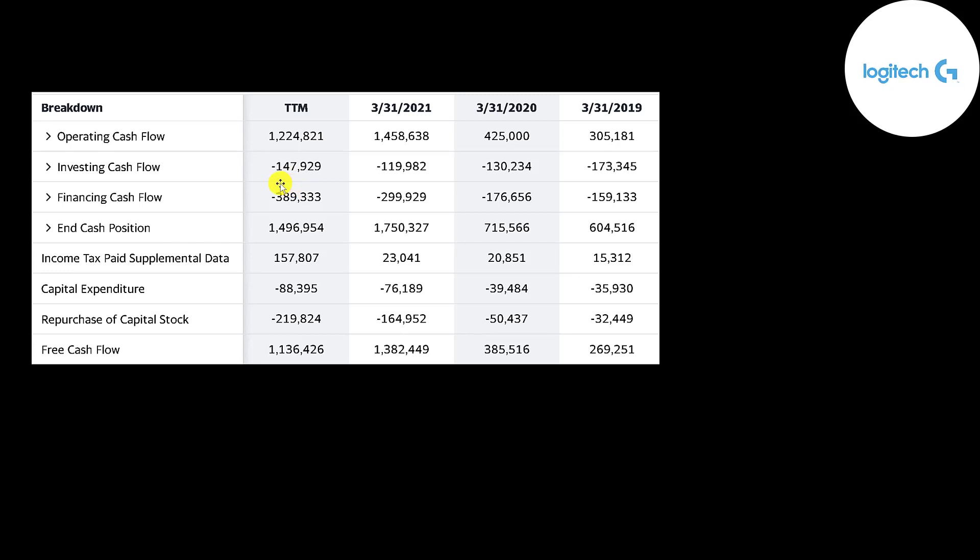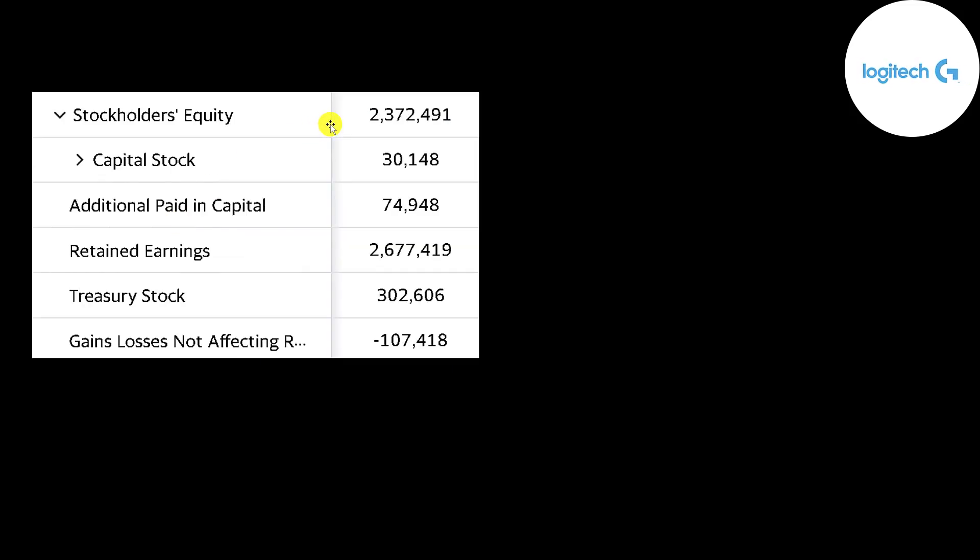This is the company's statement of cash flows. Operating cash flow is how much cash the company generates from its operational business — you can think of it as net income converted to cash. They generate a ton of cash flow, from 300 million up to 1.2 billion. They don't have too much in CapEx, from 36 million up to 88 million. Operating cash flow minus CapEx gives you free cash flow, and they have a lot remaining. They pay a small dividend and have been buying back more stock each year — 32 million in 2019, then 50 million, then 164 million. When a company buys back stock, it decreases shares outstanding, making your shares more valuable. They don't use debt to run their business and have almost no debt on their balance sheet.